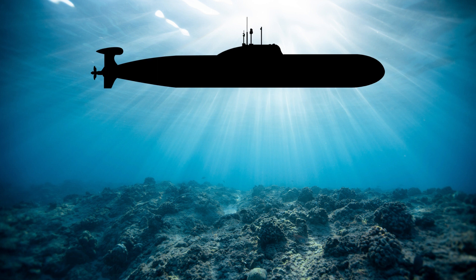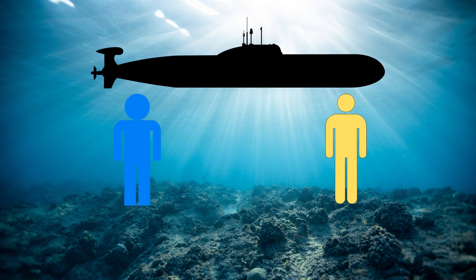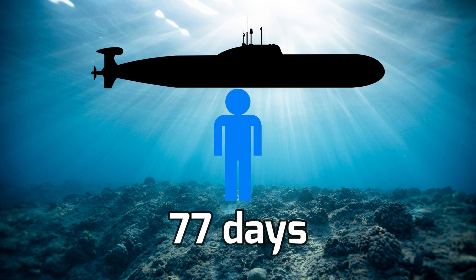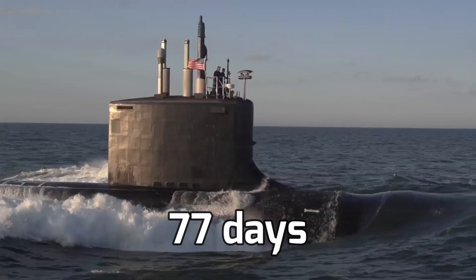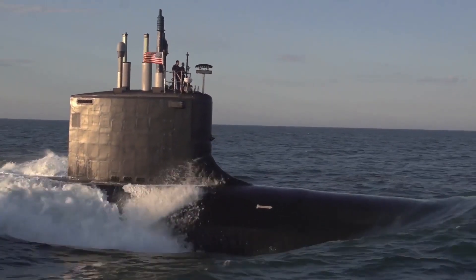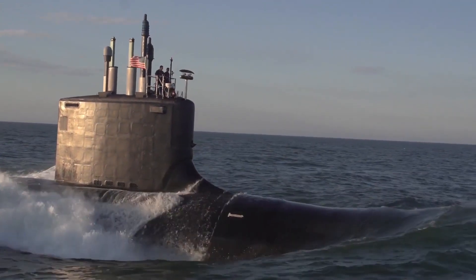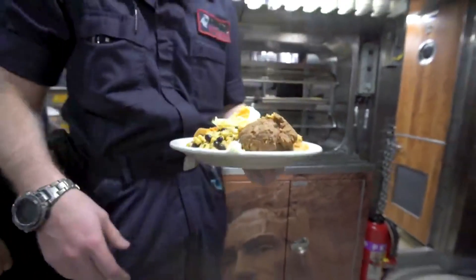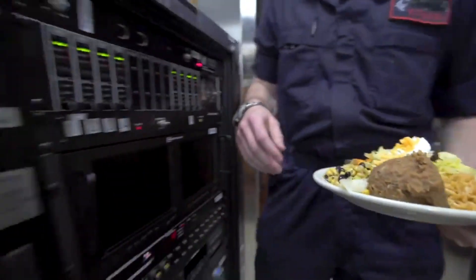So what happens inside a submarine? There are so-called blue and gold crews. The blue crew will first operate the vessel while it is on patrol, and that patrol typically lasts 77 days. Despite the lengthy stay underwater, submarines are known to have the best dishes. We all understand the importance of eating, especially given that serving on a submarine is almost the most difficult profession.